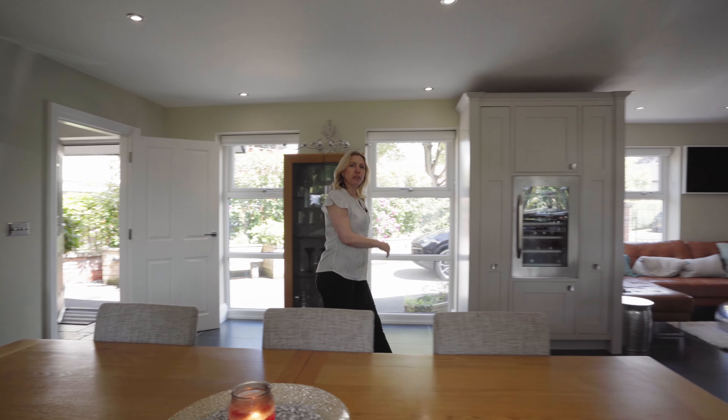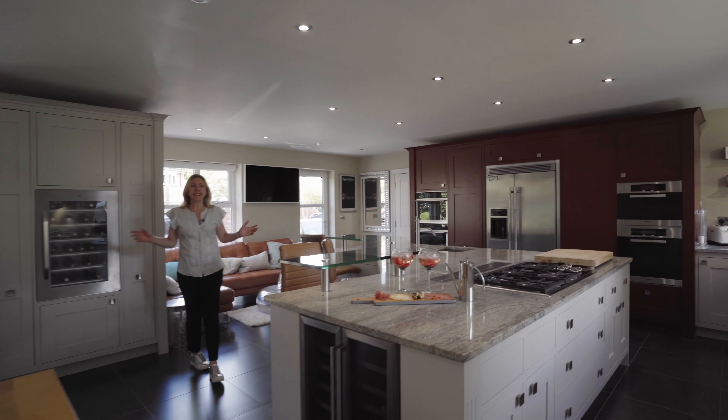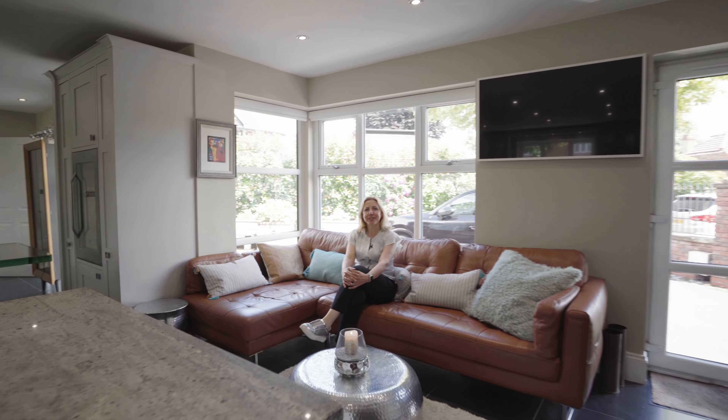The heart of this beautiful family home has to be the modern open-plan kitchen. It really is the perfect place to entertain.